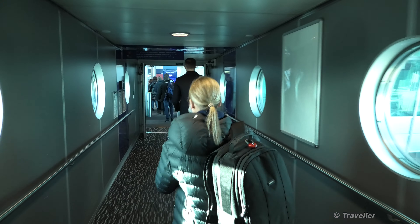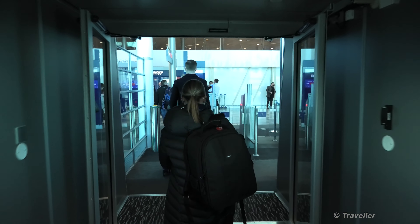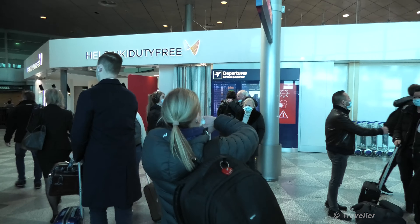My parents are waiting out here for us, and they are going to be walking a little bit behind us so that we can do this connection for you all. So here we are at Helsinki-Vantaa Airport, and there are my parents waiting.